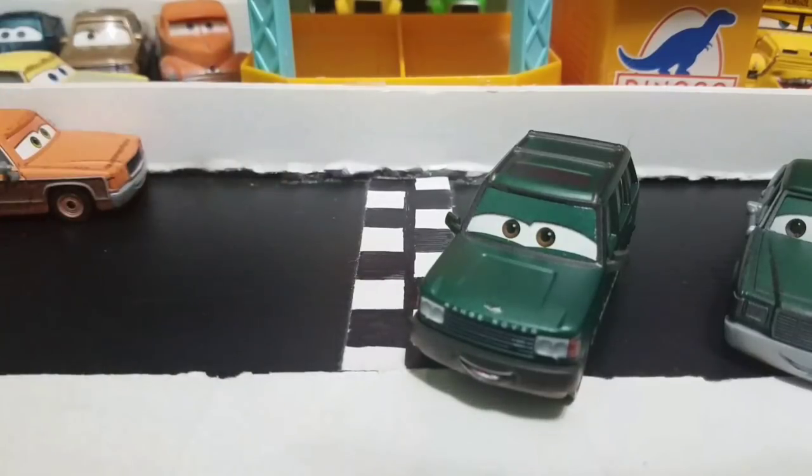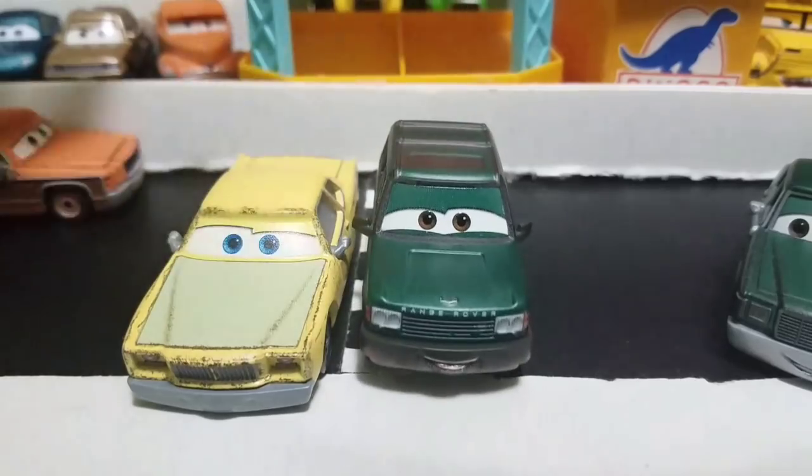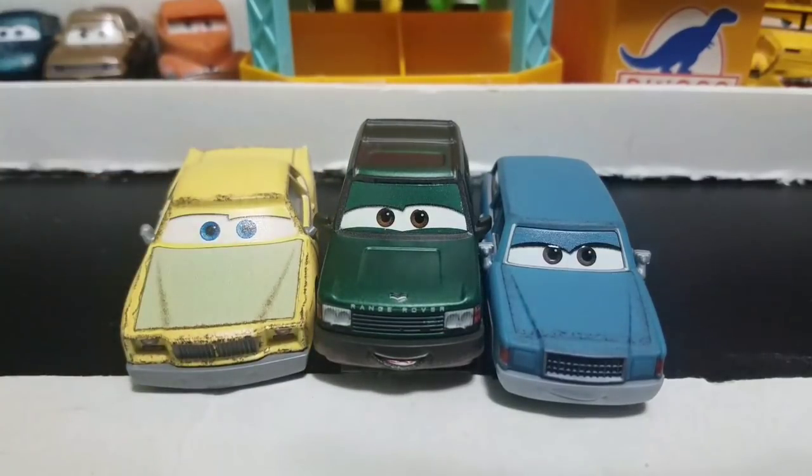Now let me just compare him to the other Thunder Hollow cars. Here is Todd Crash and Motor Turner. As you can see, they all look pretty nice together, though most of them do have some grainy decals. I don't really mind it too much. So now let's get on to the review of Vanden Kerr. Let me just move these guys out of the way.